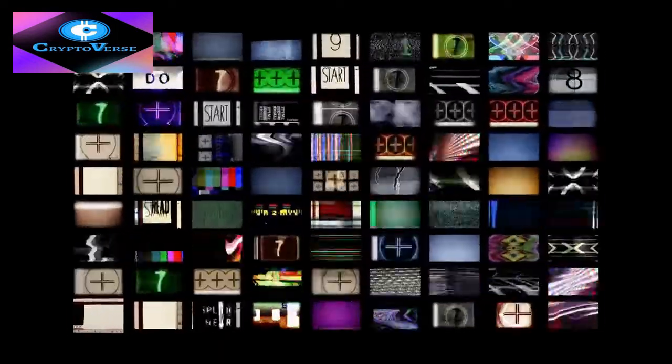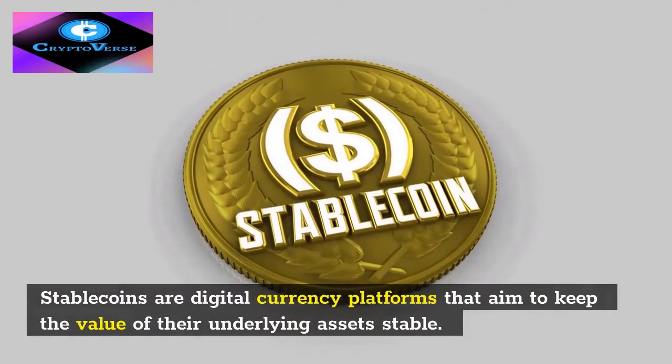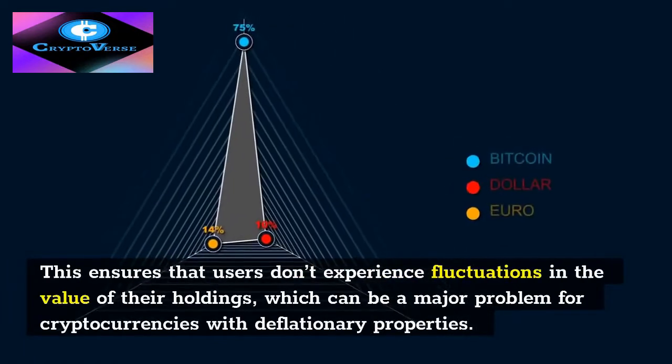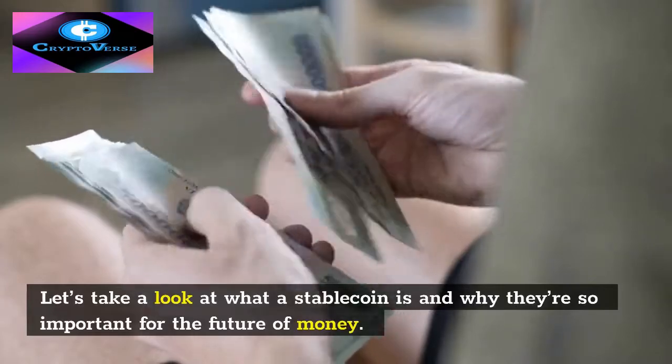Welcome to my channel. I'm going to talk about stablecoins in this video. Stablecoins are digital currency platforms that aim to keep the value of their underlying assets stable. This ensures that users don't experience fluctuations in the value of their holdings, which can be a major problem for cryptocurrencies with deflationary properties. Let's take a look at what a stablecoin is and why they're so important for the future of money.